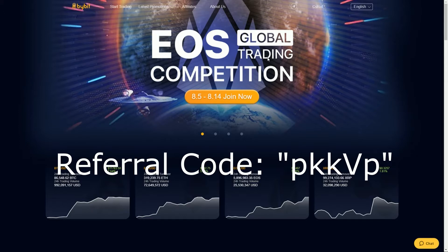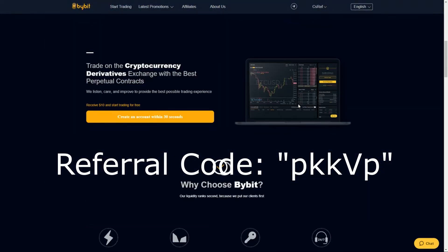If you guys are new to Bybit.com, use my code that's going to be listed on the screen right now. This code is going to give you $60 to trade with on your first sign up. So you're probably signing up right now — it's asking you for a referral code, and if you put my referral code in, which is on the screen or on the title or even on the thumbnail of this video, you'll receive $60 to trade with.